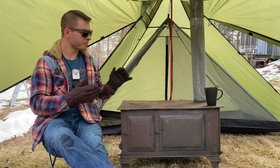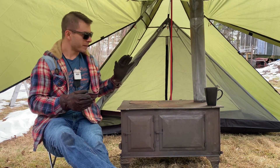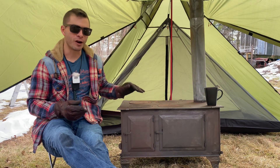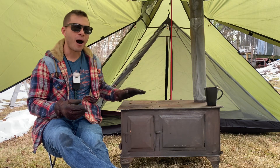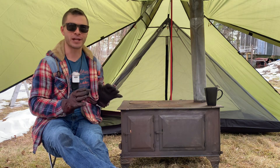Welcome back to Avengers Dispatchman everybody. Today we're looking at my favorite stove in my collection. This thing has a patent date of over a hundred years ago. I don't know how old this stove actually is, but I think it's over a hundred years old and it really seems like it is.